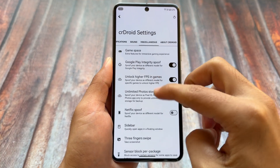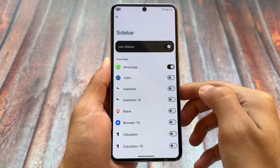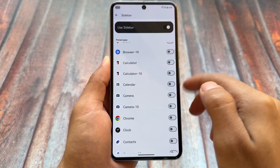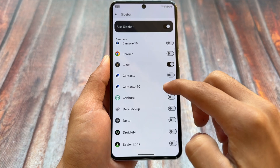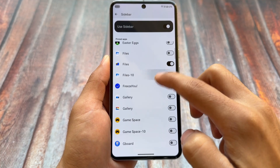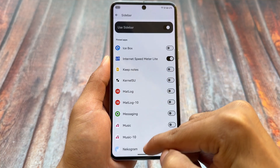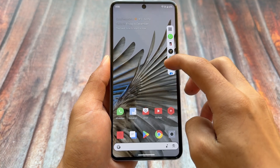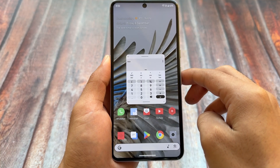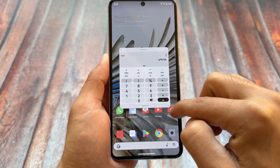In CR Droid settings under miscellaneous options, you'll find a new option called Sidebar, which is very impressive. It's almost similar to HyperOS or MIUI. You can enable apps in the sidebar and then launch them directly in a floating window. If you're a Xiaomi or HyperOS user missing that feature, you no longer have to, because it's now available here.